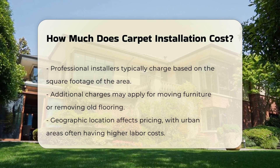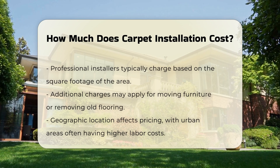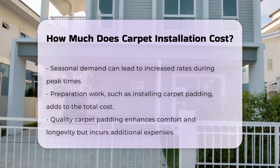Geographic location can influence pricing as well. Urban areas may have higher labor costs compared to rural regions. Seasonal demand also affects prices, with peak times potentially leading to increased rates.